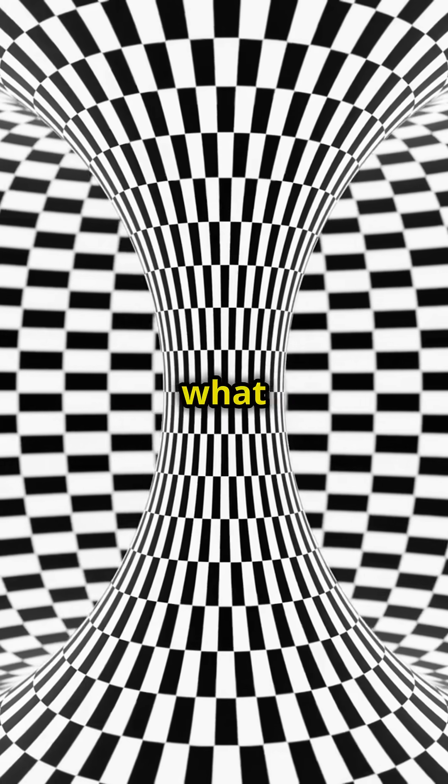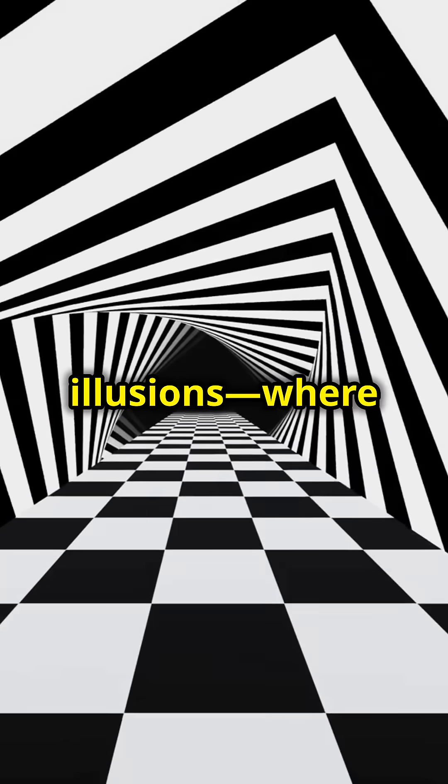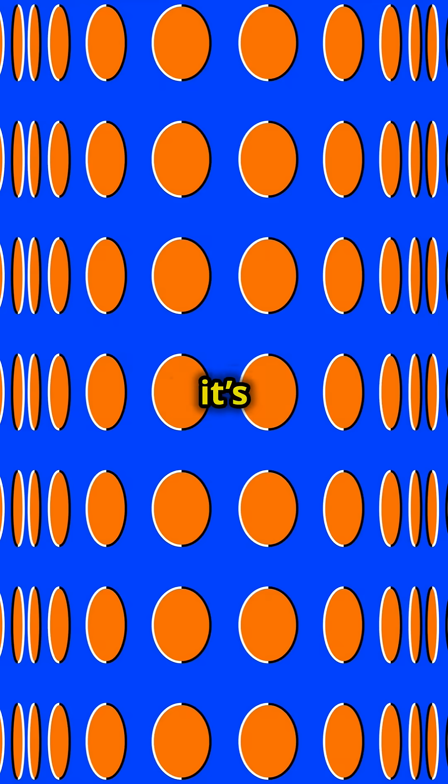Whoa! Feeling dizzy? This optical illusion will make you question what you're seeing. Welcome to the fascinating world of peripheral drift illusions, where still images seem to move. Have you ever stared at an image that appears to swirl or drift in motion, even though it's completely still?